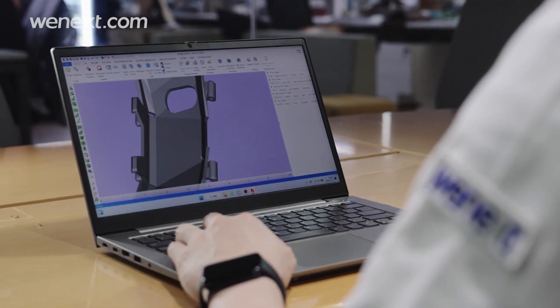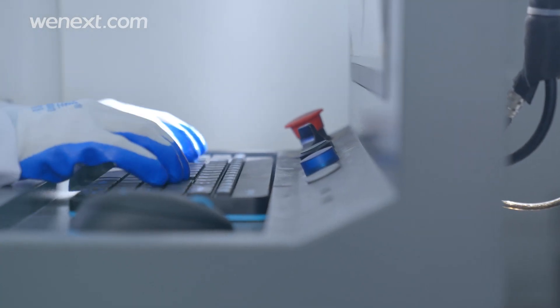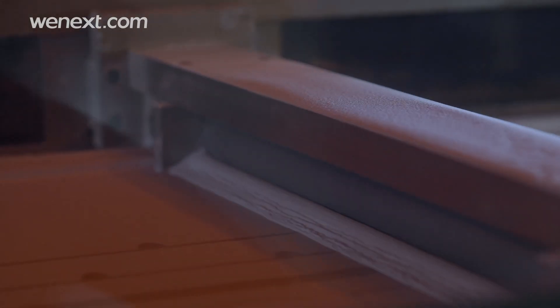First, printability review — we check every detail of the STL file to make sure it will be printed successfully. Then, import it on the printer. After setting the right parameters on the control panel, the machine starts working. The computer-controlled laser light sinters the powder bed selectively, layer by layer, until the product is done.